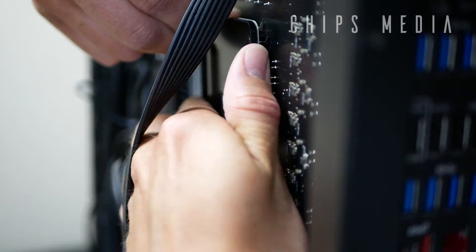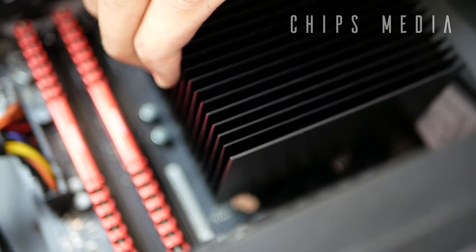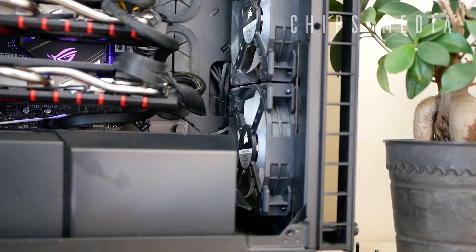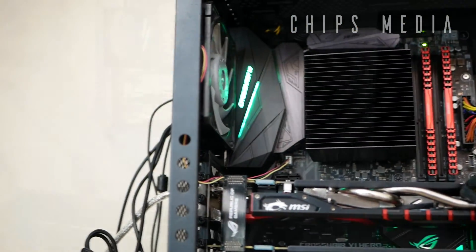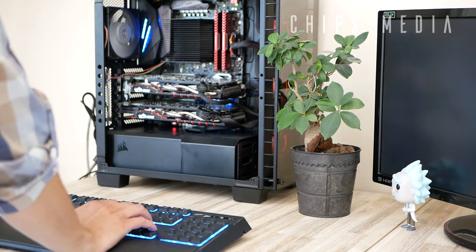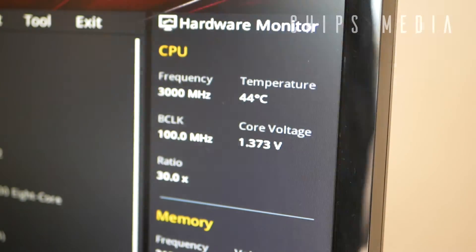Time to flip the case around to get a hold of the AM4 bracket. Thanks to the cutout on the back of the case, we're actually able to take off the AM4 bracket without having to take the motherboard out completely. Time to fire up the system — we got four fans in total. Let's see if it's enough. The system started up nicely right into BIOS, and we can see that we're actually running at a reasonable temperature of 46 Celsius.